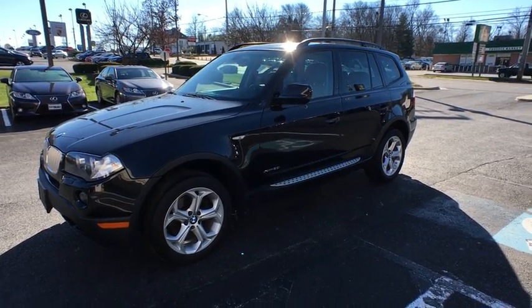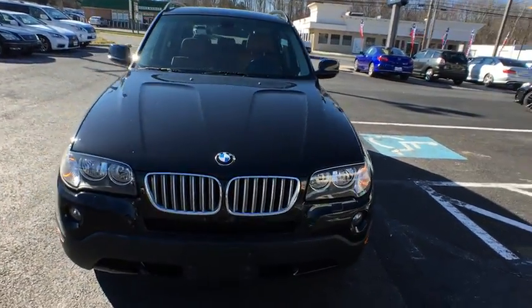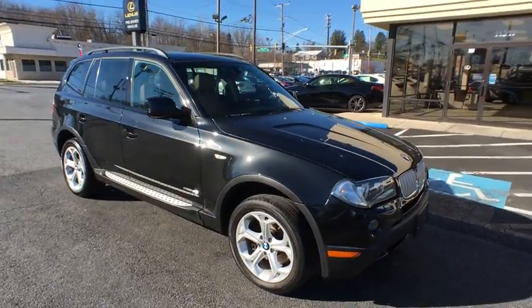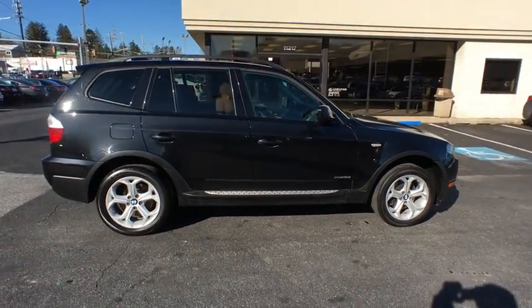2010 BMW X3. The BMW X3 builds on the success of the original by developing its core competencies while adding new technology to establish new benchmarks for agility, efficiency, and comfort. This vehicle has less than 70,000 miles.